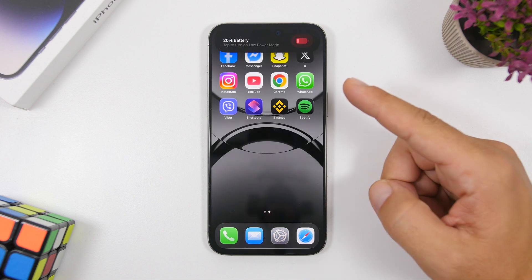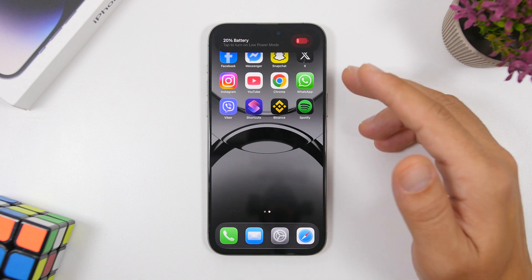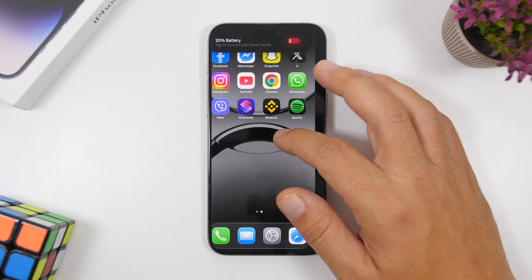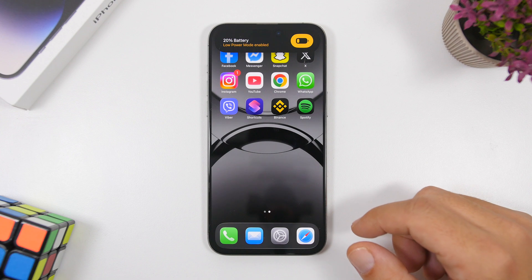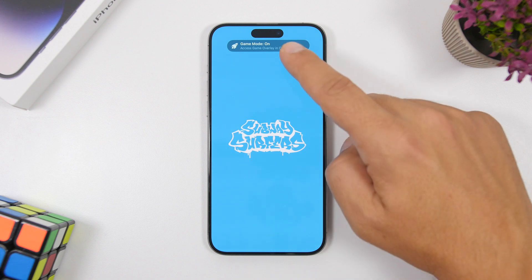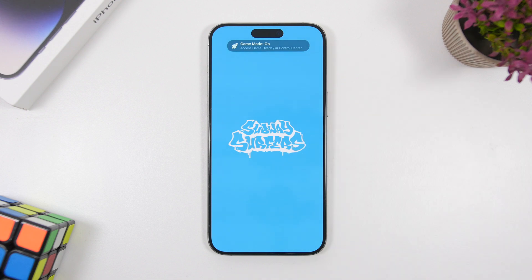Here's another cool change: there's a new pop-up design for Low Power Mode. If you have a device with the Dynamic Island, that's what you'll see at the top once your device drops under 20 percent battery. Tapping that banner allows you to automatically turn on Low Power Mode — it turns on with a yellow icon and looks much better. Another pop-up that has changed is the Game Mode pop-up. Previously it would just say 'Game Mode on,' but now it includes a description: 'Access game overlay in the Game Center.'